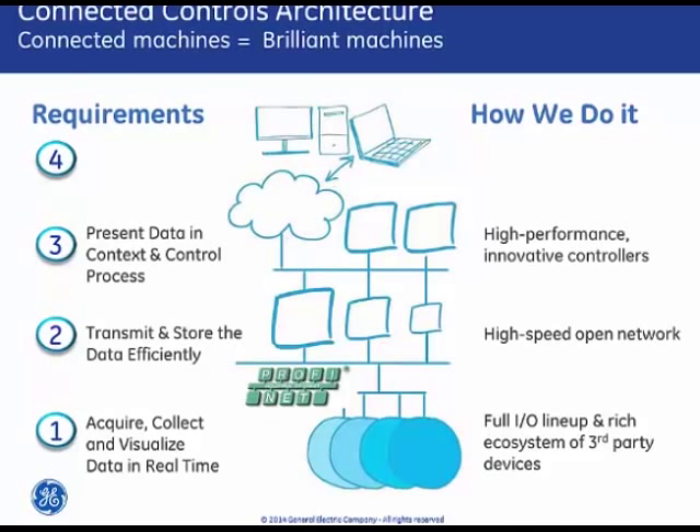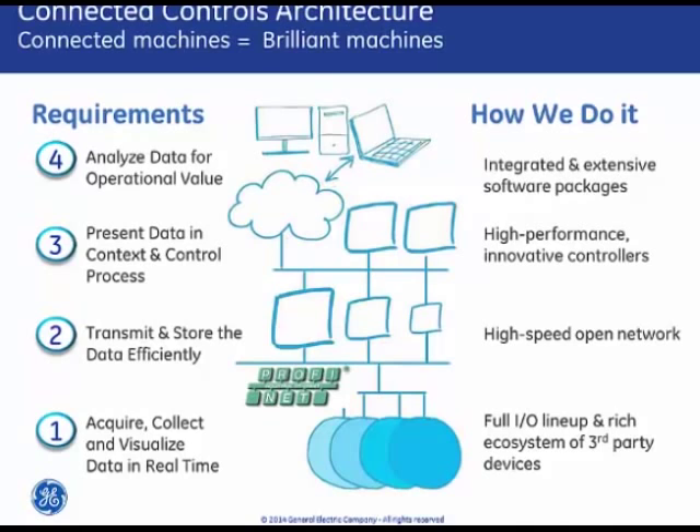We have a set of analytics software that can act on that data to turn it into information that can then be sent to operators or employees anywhere, so they have the latest information in real time at their fingertips.